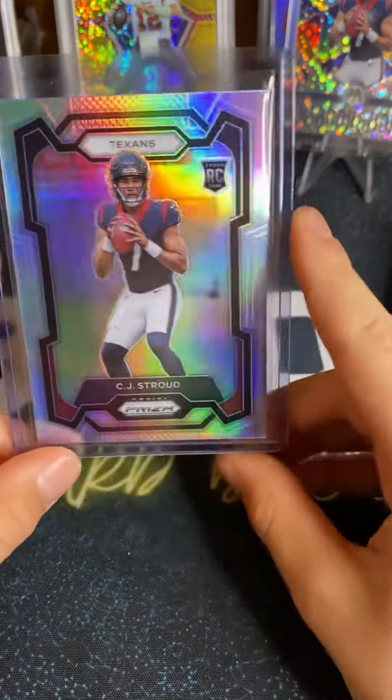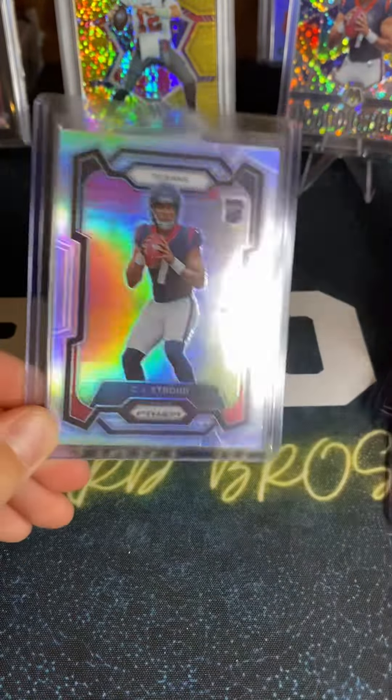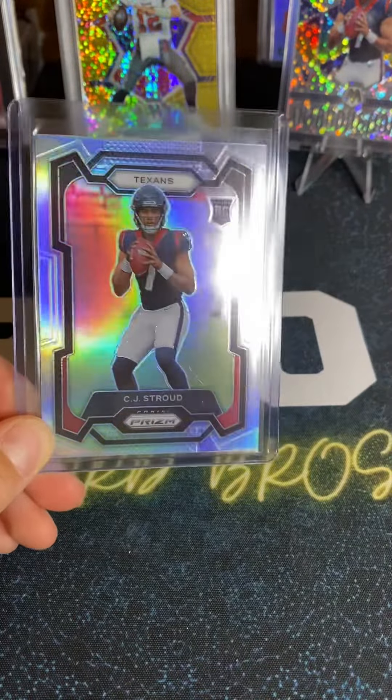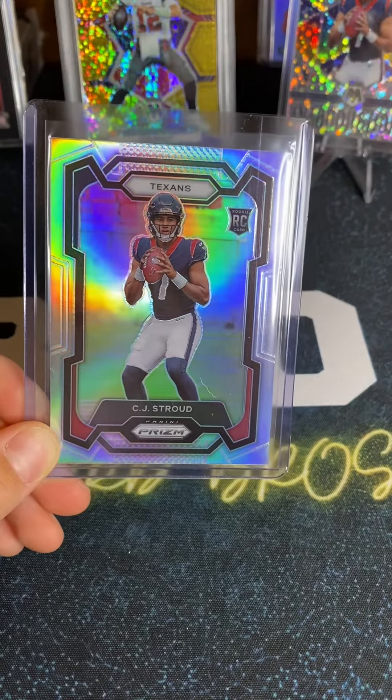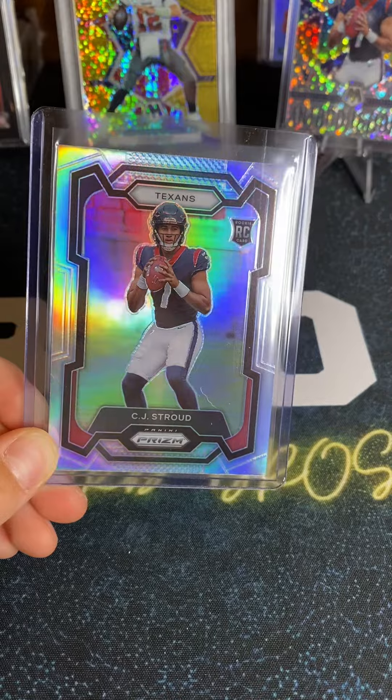We'll be sending that card into PSA. What do you think, Scotty? Did you like the prisms? Yes, the mega prisms — this is insane. Yeah, we like the mega prisms. I think they have a lot of good rookies in them, a lot of good cards overall from what I've seen. I would definitely recommend it, and I hope we can find some more. Bye!